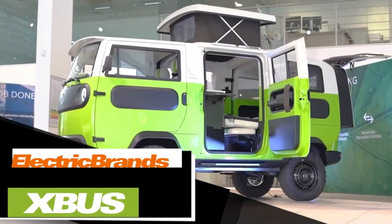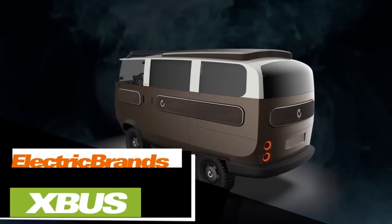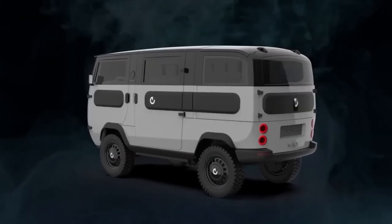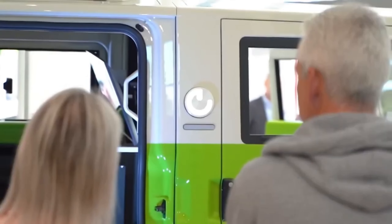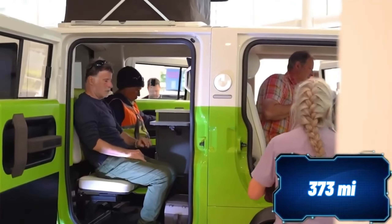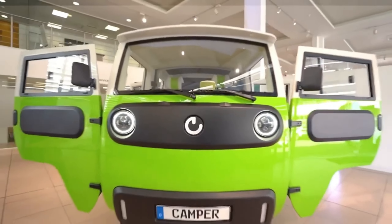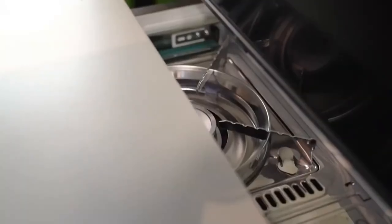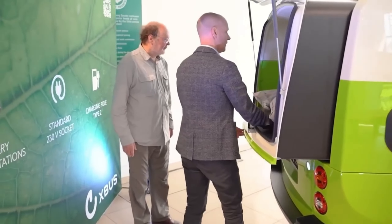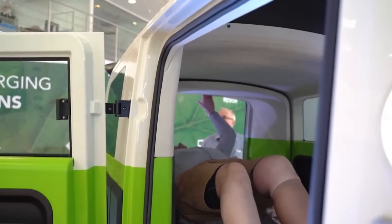Germany is making waves with its latest innovation, the X-Bus — a compact and versatile electric vehicle that can be transformed into a truck or a motorhome. Although it's classified as a quad bike, the X-Bus boasts impressive features. The camper version provides a range of up to 600 kilometers on a single charge and comes with all-wheel drive, a roof with solar panels, a TV, a refrigerator, a stove, and other amenities. What's more, this vehicle is environmentally friendly and 95% of its components are recyclable. The price for this remarkable model remains around $41,000.